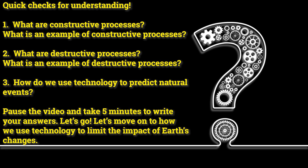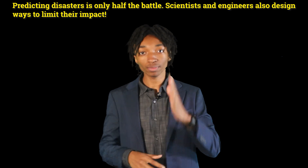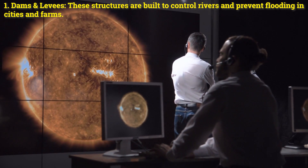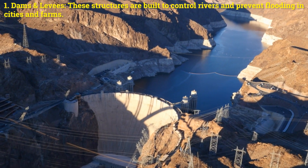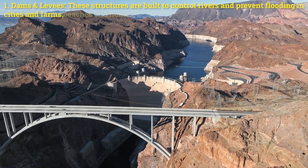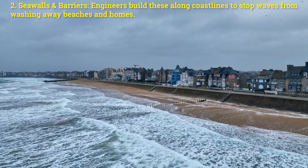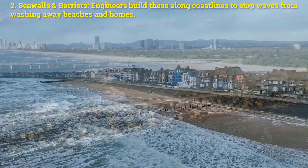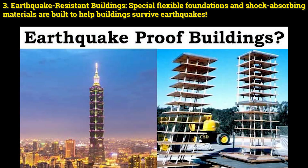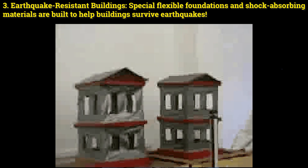Let's move on to how we use technology to limit the impact of Earth's changes. Predicting disasters is only half the battle — scientists and engineers also design ways to limit their impact. One: dams and levees, structures built to control rivers and prevent flooding in cities and farms. Two: seawalls and barriers, built along coastlines to stop waves from washing away beaches and homes. Three: earthquake-resistant buildings, using special flexible foundations and shock-absorbing materials to help buildings survive earthquakes.